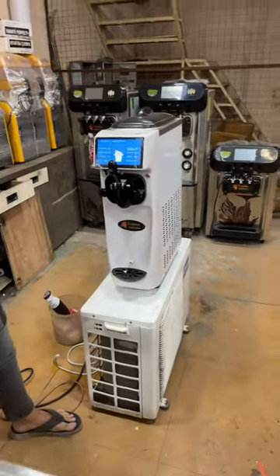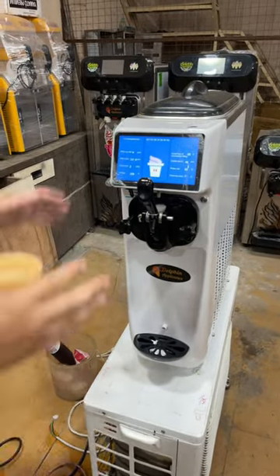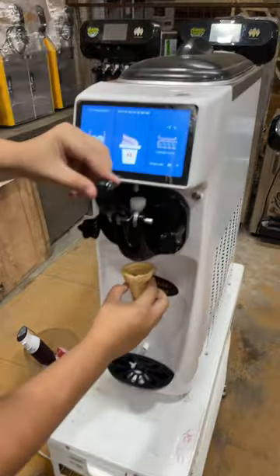Hello everyone, welcome to Dolphin Appliances Company. This is the softy ice cream machine — the Platinum Single Flavor ice cream machine. Today we're going to show you how you're going to dispense this. There's an automatic function model — let's just dispense one.